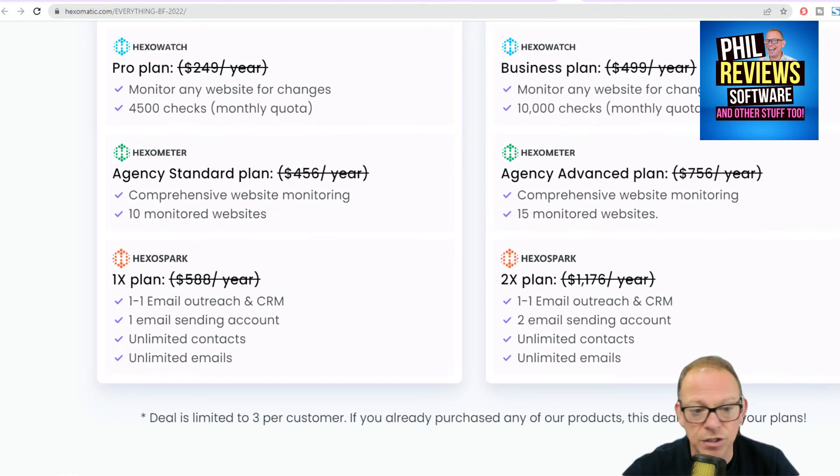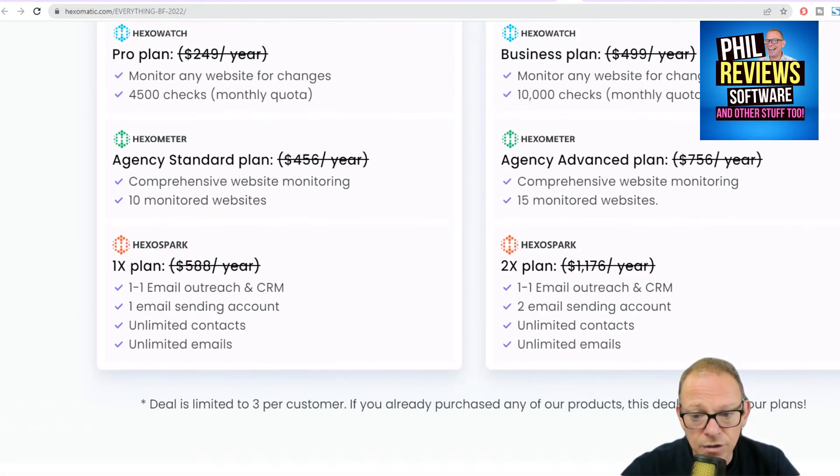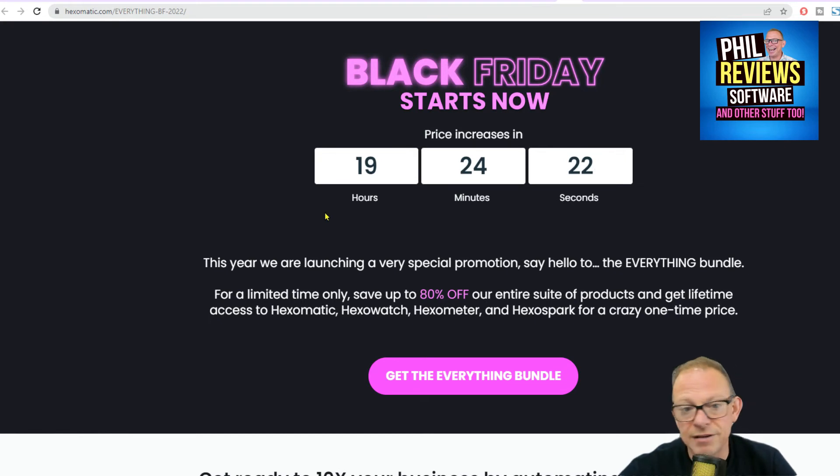I'm just bringing it to you — it's just a good deal. Good reviews, Hexamatic is a good site. I've not had a chance to review it yet; it just popped into my inbox and the price says it's going up in 19 hours' time. Today is the 17th of November — 80% off, and that's for the lifetime price. Tell me if you've used Hexamatic in the comments. Sorry it's not a review video; I will see you next time. I'm just going to bang this one up quickly — no editing — just so you've got it.